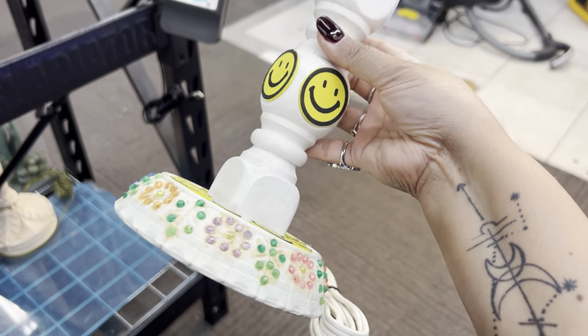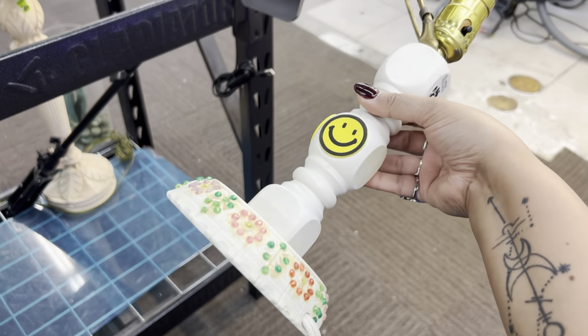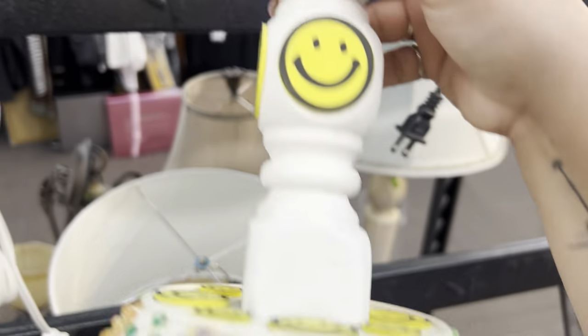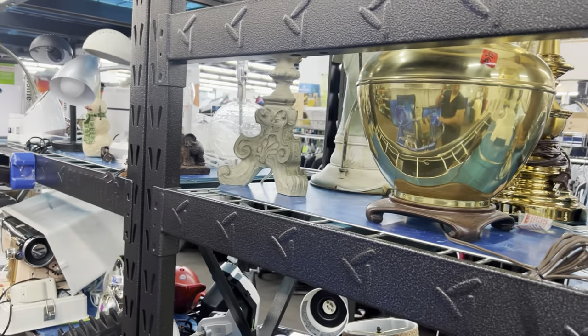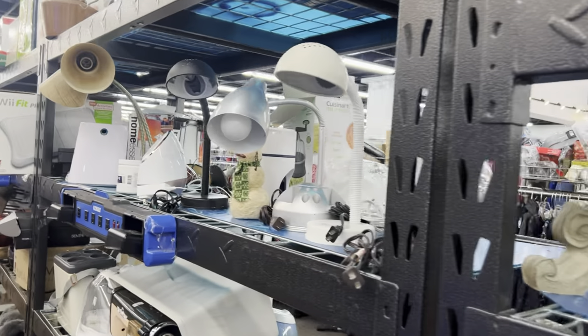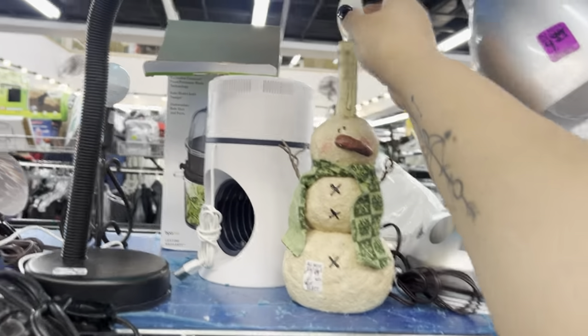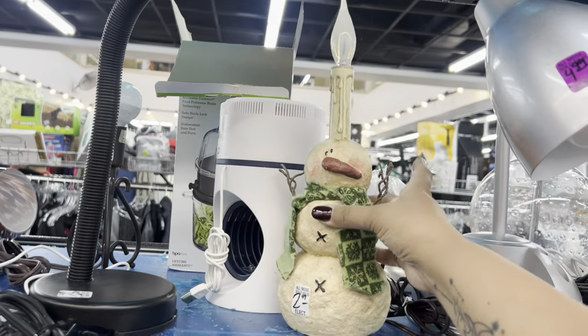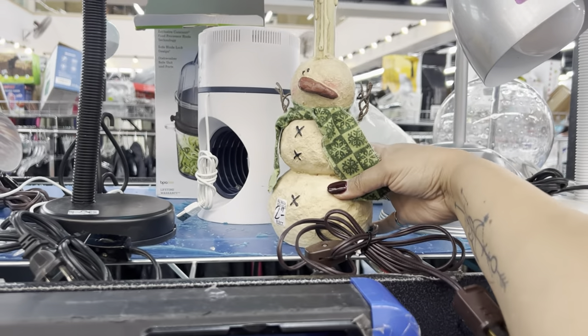This is a vintage smiley face lamp — it looks like someone made it in the 90s, probably when smiley faces were really big around the Nirvana time. But I'm going to leave it — it's plastic and falling apart. I'm not big on lamps because I really don't know what I'm looking for, to be honest. I'll leave that up to Jocelyn the Crazy Lamp Lady — she's so good at that. I've yet to learn about lamps, mostly because I don't want to ship them.